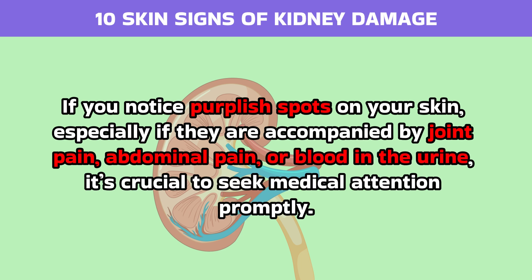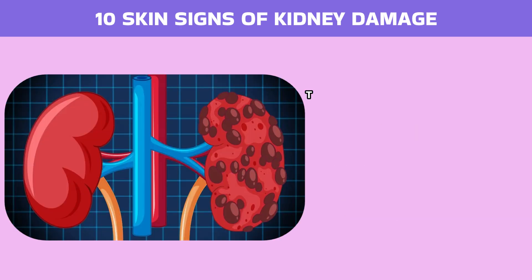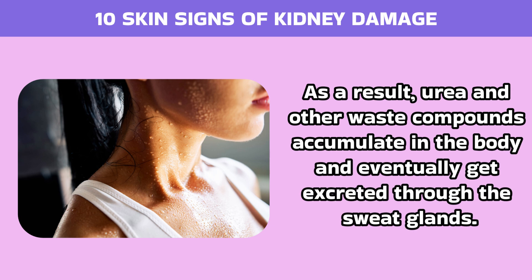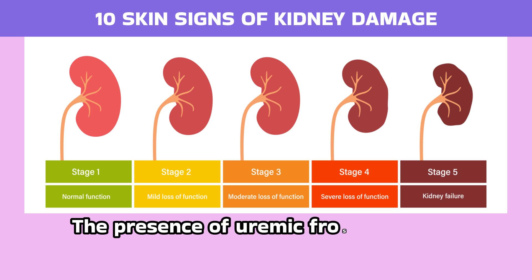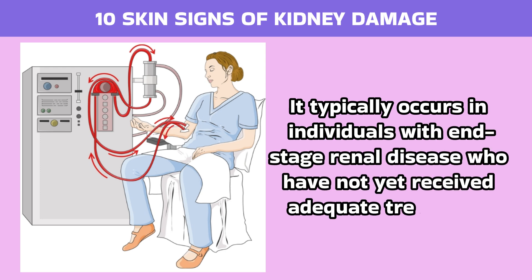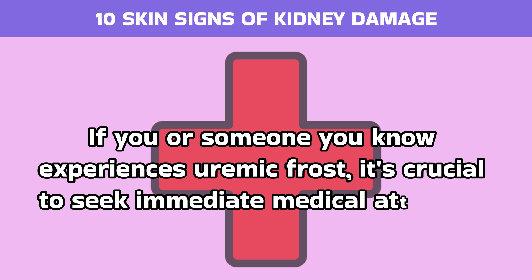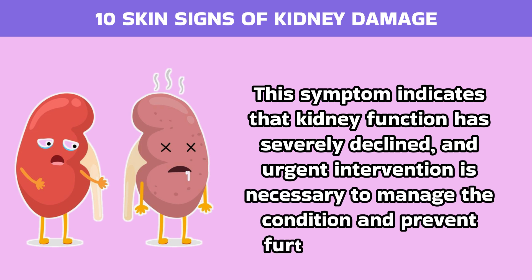Number 1: Uremic Frost. Uremic frost is a rare but significant skin sign indicating severe kidney failure. This condition occurs when the kidneys are so damaged that they can no longer adequately filter waste products from the blood. As a result, urea and other waste compounds accumulate in the body and eventually get excreted through the sweat glands. When the sweat evaporates, it leaves behind a white, powdery residue on the skin, resembling frost. The presence of uremic frost is a clear indication of advanced kidney failure. It typically occurs in individuals with end-stage renal disease who have not yet received adequate treatment, such as dialysis. This condition signifies that the body is overwhelmed with toxins that the kidneys can no longer eliminate. If you or someone you know experiences uremic frost, it's crucial to seek immediate medical attention. This symptom indicates that kidney function has severely declined and urgent intervention is necessary to manage the condition and prevent further complications.